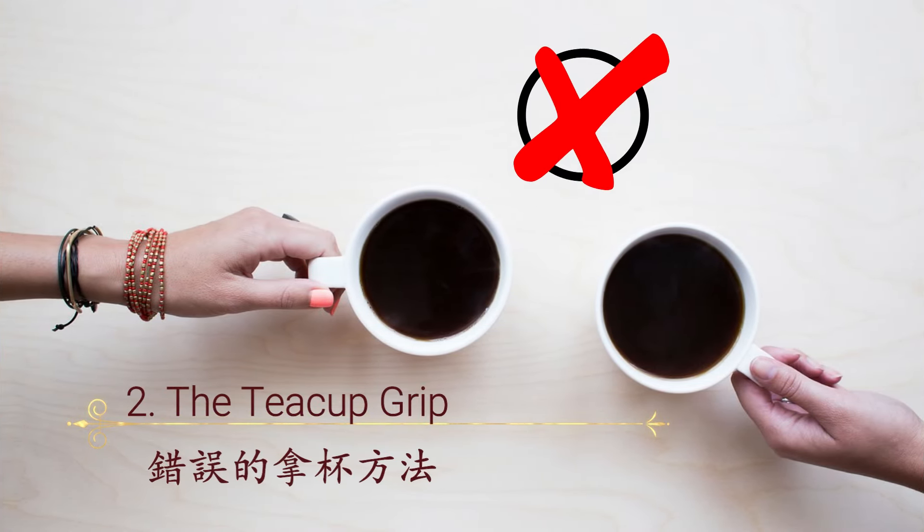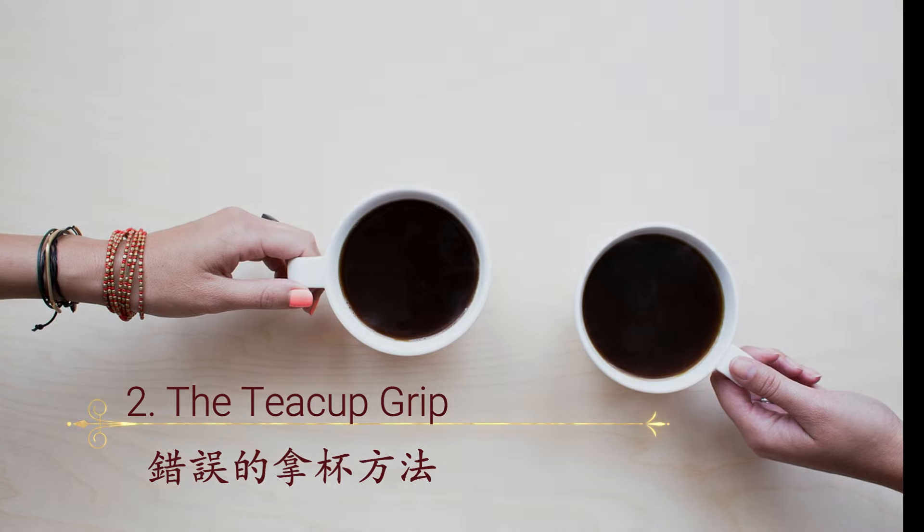Mistake number two: the teacup grip. Another common mistake in afternoon tea is holding the teacup incorrectly. In most good teahouses or luxurious hotels, they serve tea in very fine bone china teacups — they are light and exquisite. The teacup should be held by three fingers, pinched like this: you use your thumb, index finger, and middle finger. Sometimes the teacup could be a little heavy and you may use your five fingers, but most of the time we suggest using three fingers to pinch — this is not a crime, but it is the preferred way.